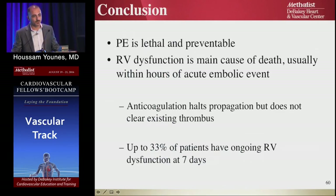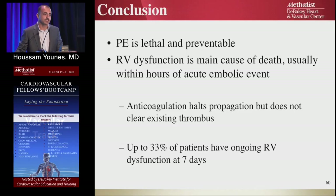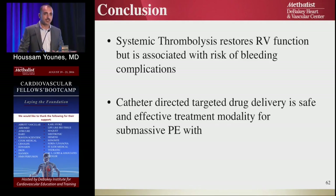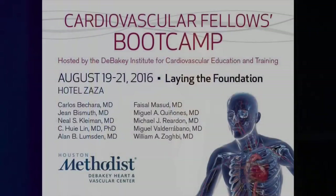In conclusion: PE is lethal and preventable. Right ventricle dysfunction is the main cause of death, usually within hours of the acute embolic event — which is why a rapid response team is essential. Anticoagulation stops further thrombus formation but does not resolve it; the body resolves it. Thirty-three percent of patients will have ongoing RV dysfunction at seven days. Systemic thrombolytics work but carry high bleeding risk at very high doses. Catheter-directed thrombolysis is effective with very low TPA dose, low complication rate, improved RV function, and reduces TPA dose from 100 mg to approximately 15 mg.